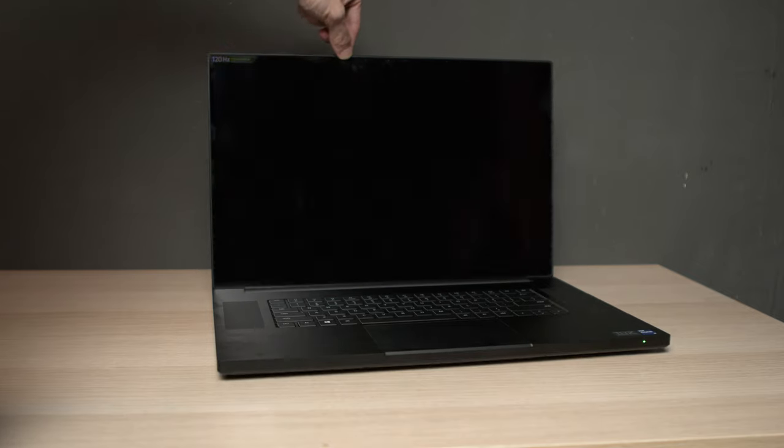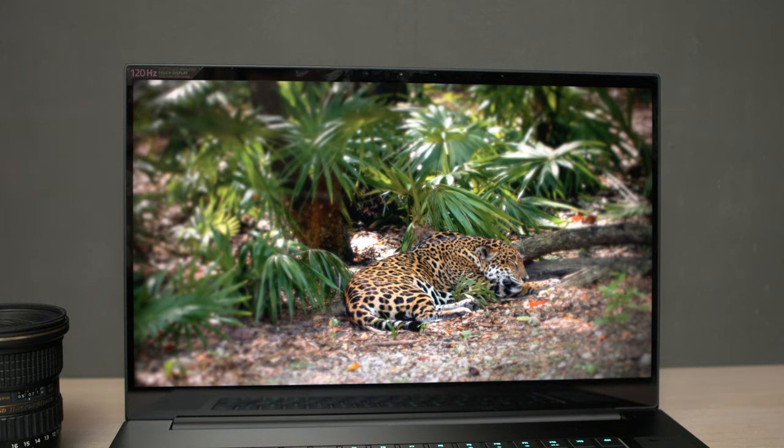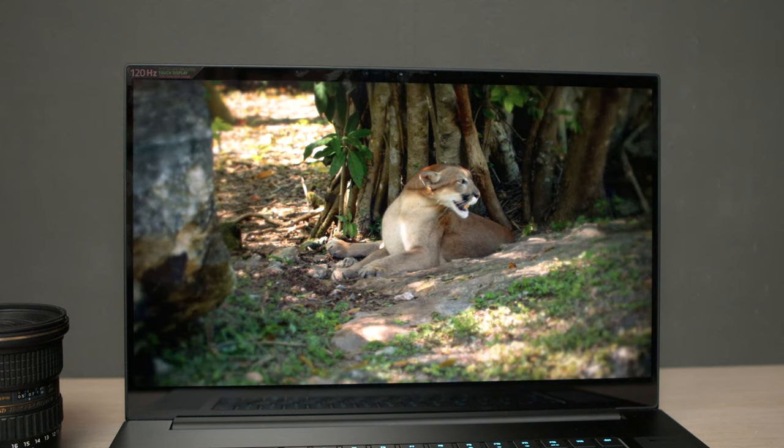Here is the most amazing part — the display: the 17.3-inch 120Hz touchscreen 4K display. This is my first time handling a 4K touchscreen display. Watching videos in true 4K is incredible because of the colour and sharpness — it's crystal clear. The colours are individually calibrated, so it's accurate enough for YouTube editing and photo editing.